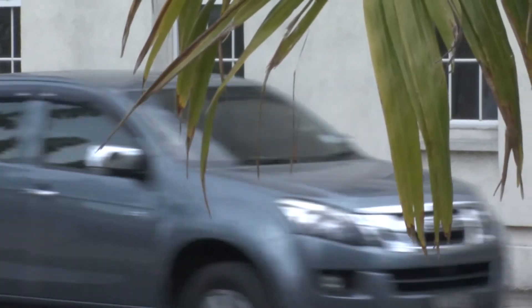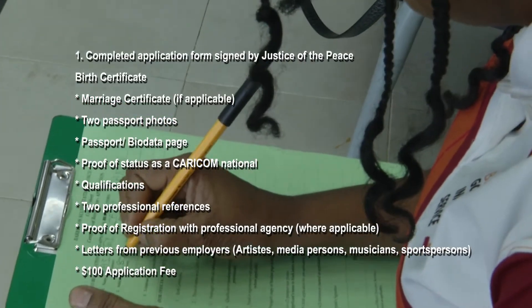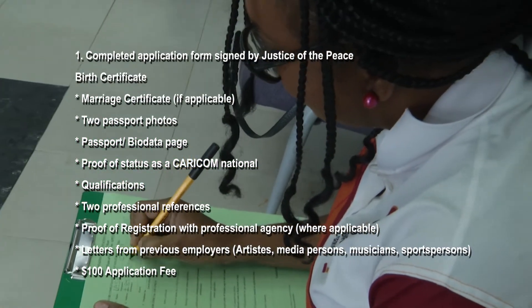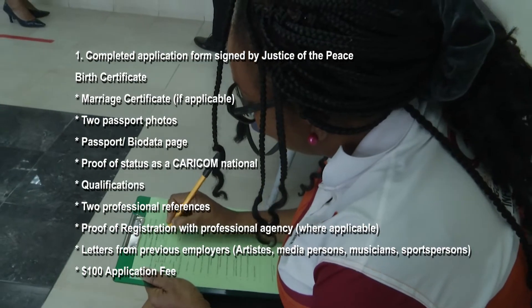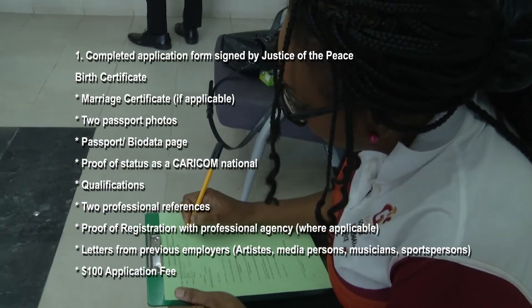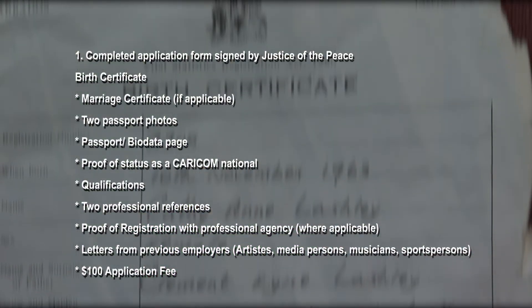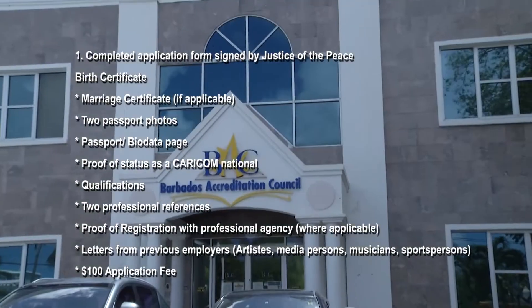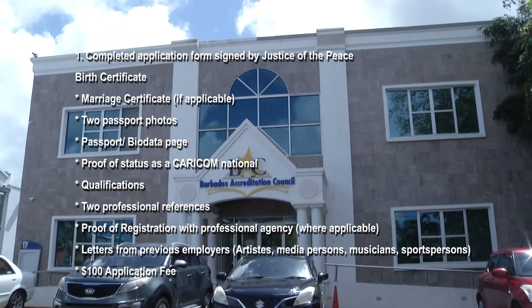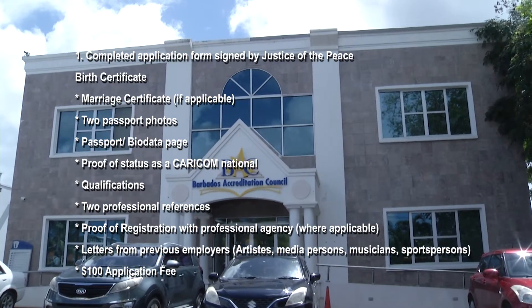You will need a number of documents. The general documents required by all applicants are the completed application form — which must be signed and stamped by a Justice of the Peace as assigned by the Government of Barbados, or a notary public. Applicants are also required to submit, in original form: their birth certificate, proof of status as a CARICOM national, their qualifications, two passport-size photos, their passport, two professional references, and the application fee of $100.